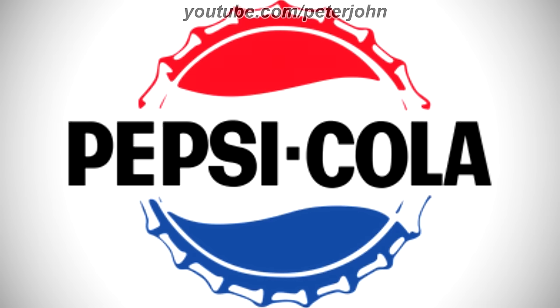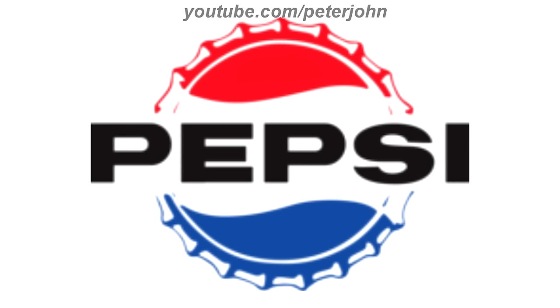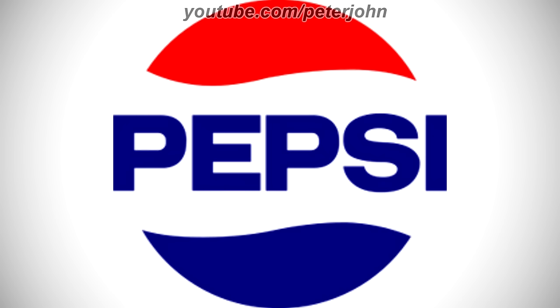1965 to 1969, there is a blue and red bottle cap and on it there is the word Pepsi in black text. 1969 to 1971, there is a red, white, and dark blue circle and on it there is the word Pepsi in dark blue text.